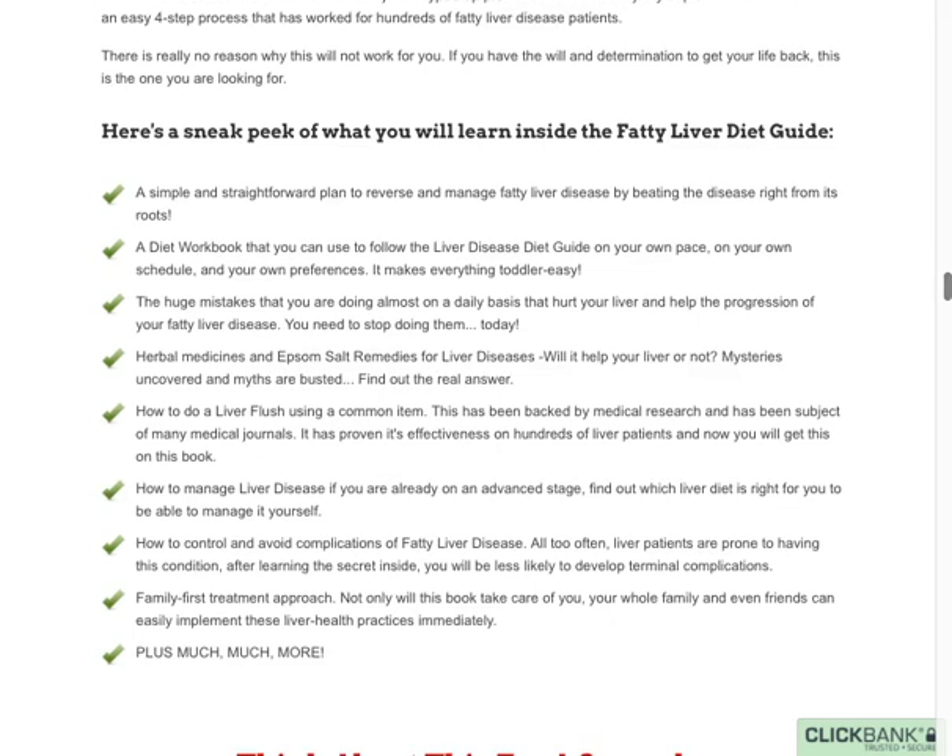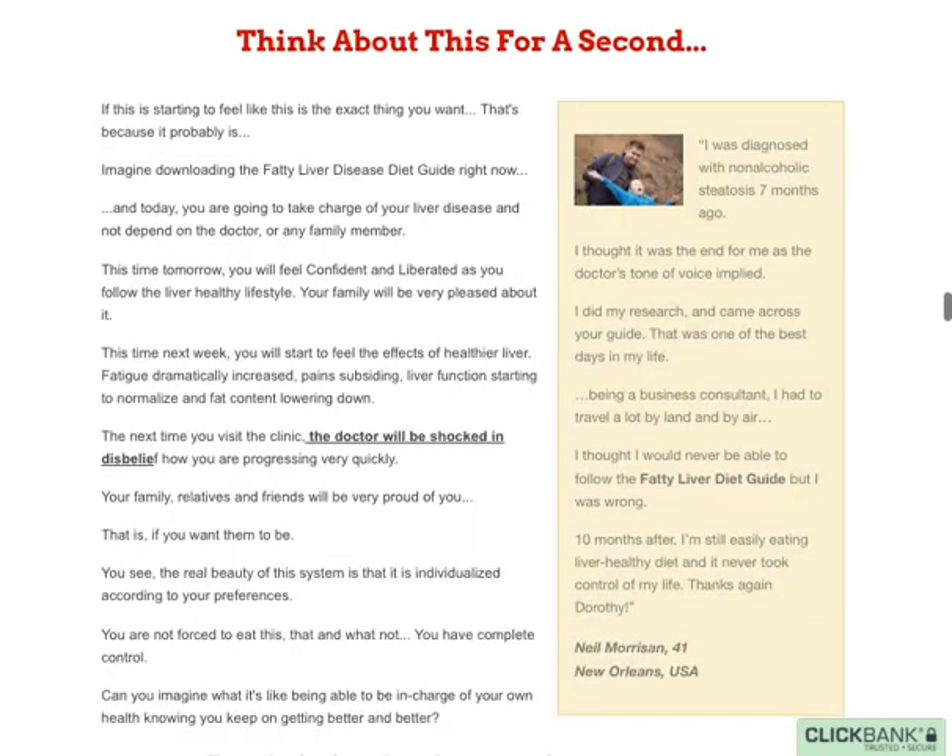Here are some things you'll be able to learn: how to do a liver flushing using common items, a diet book that you can use to follow the liver disease guide at your own pace, and also how to control and avoid complications of fatty liver disease, and so much more.